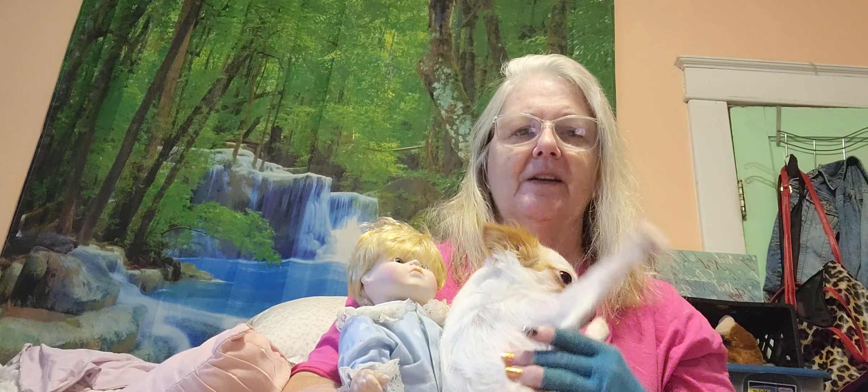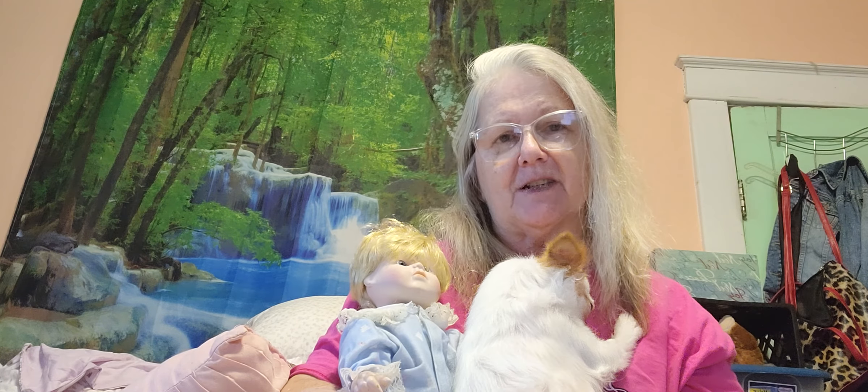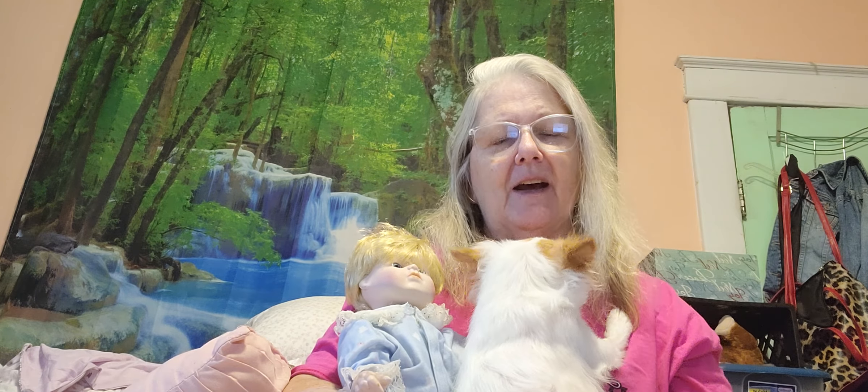Lulu here is trying to get the attention because I have a doll in my hands and she can't stand it. But anyway, this is Jeffrey, and we're trying to give Jeffrey the attention, not Lulu. No Lulu.